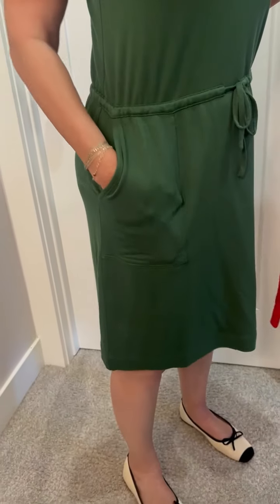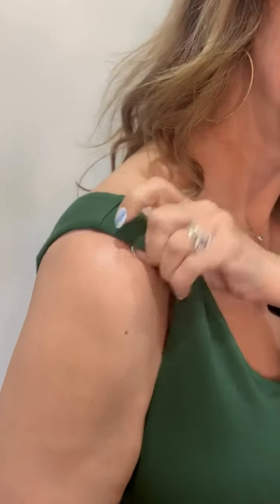Next up I got this French Terry V-neck sneaker dress. It has a built-in shelf bra so you could wear it without a bra. I have a bra on, but I like wearing it with one because it covers the straps.